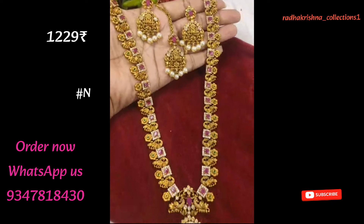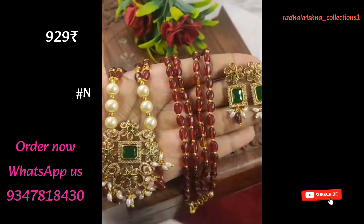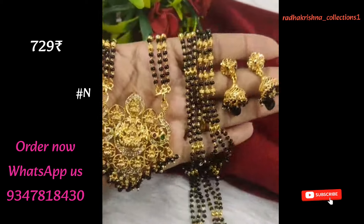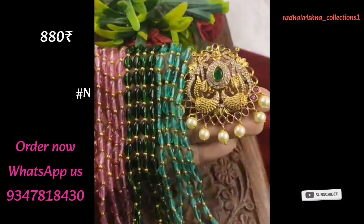Hello, welcome to Radhakrishna Collections. Today we have a little bit of the latest collections. We have trending collections. We have a lot of beautiful collections.